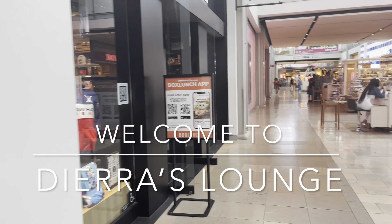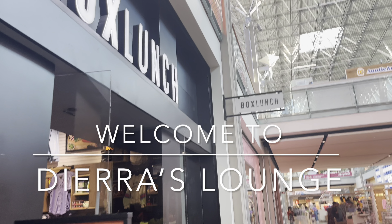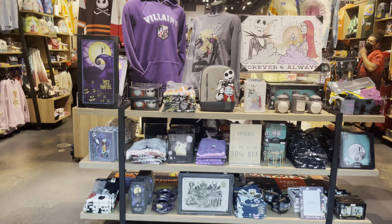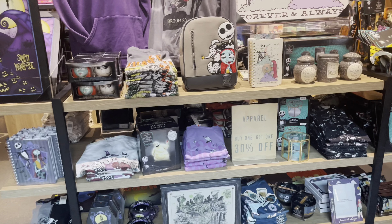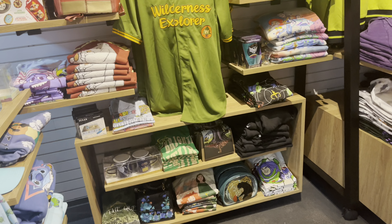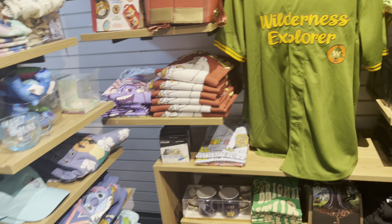Alright guys, so today we're visiting my local Box Lunch to see what they have and any updates. We see Nightmare Before Christmas of course when we first walk in. It is Halloween time guys, and I hope y'all are ready to celebrate because I know I am.